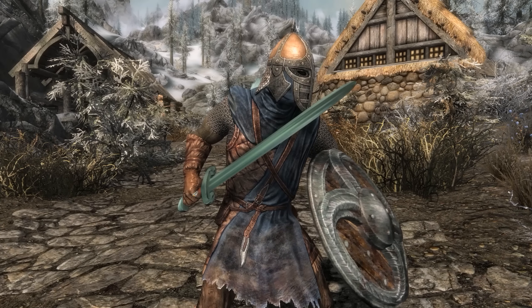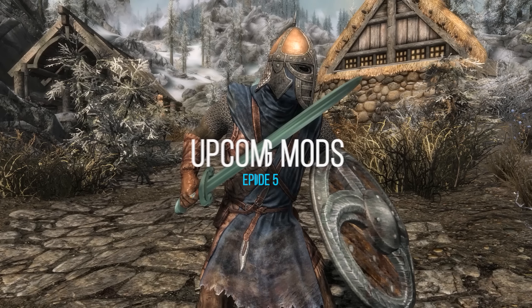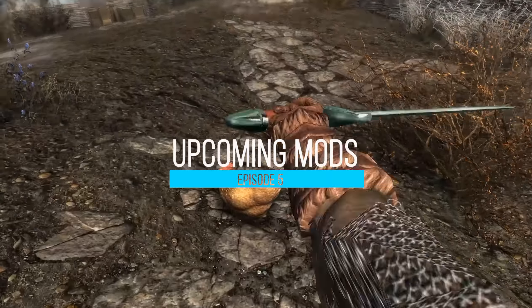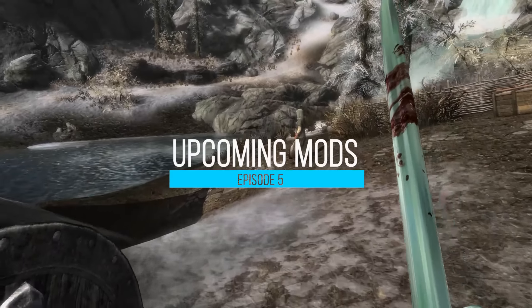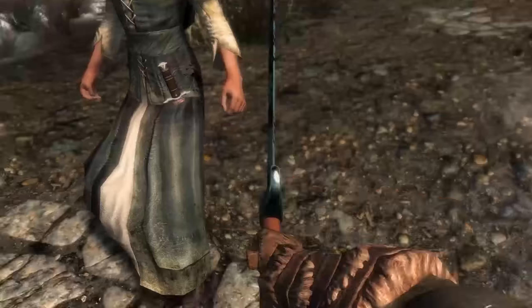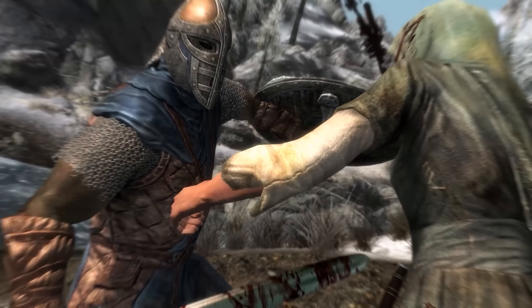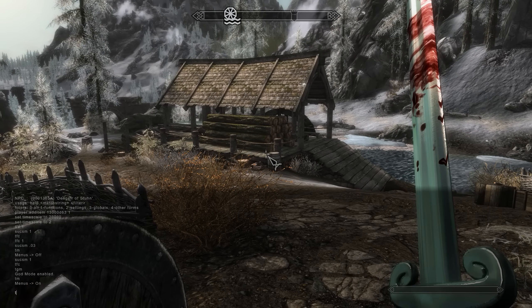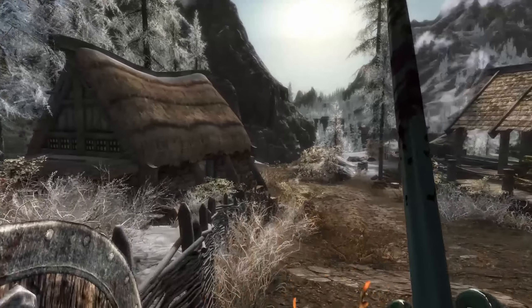Welcome back to another episode of upcoming mods for Skyrim Special Edition. If you've never seen the series before, basically I show you a bunch of work in progress pictures, artwork, or videos for different mods that mod authors are currently working on. It's important to remember that mod authors work at a different pace and a lot of these mods are at a different stage in their development cycle.